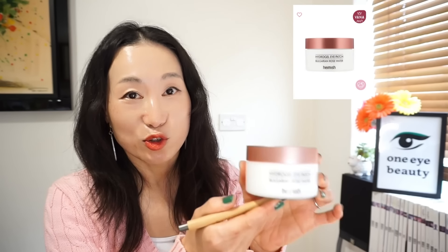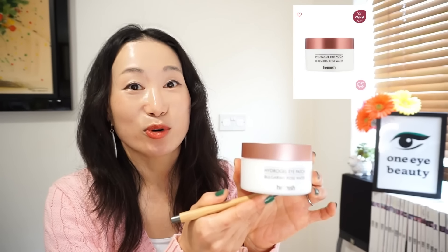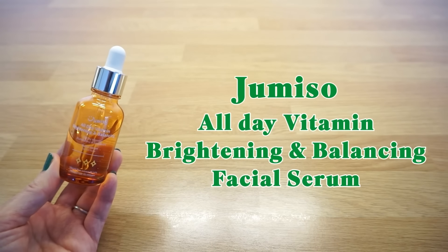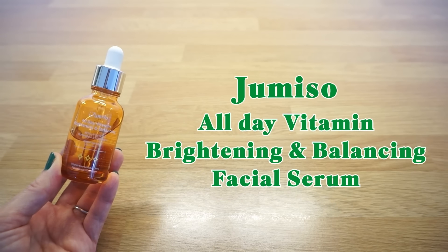This is formulated with many skin-brightening and anti-aging ingredients like rose flower water, niacinamide, and allantoin. You can find out more about these ingredients and how I use them in the morning in my previous video. This is another Stylevana 2023 awards winner, and it's priced around $20 for 60 pieces.